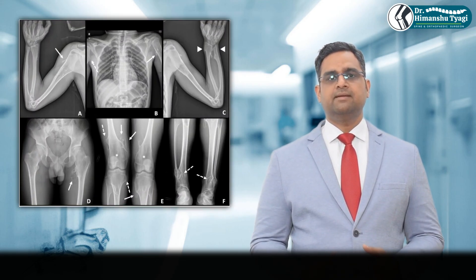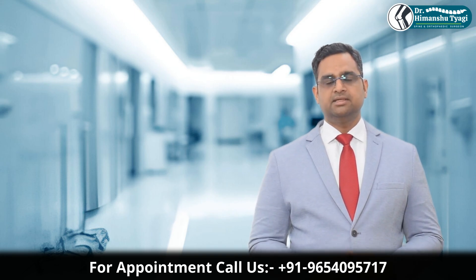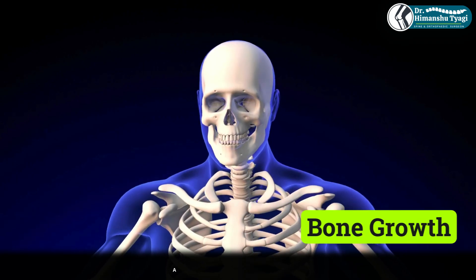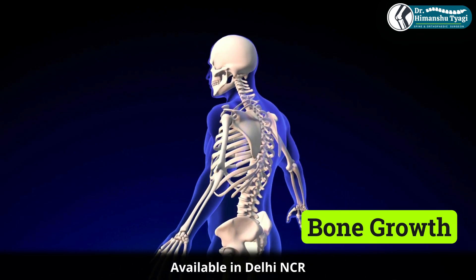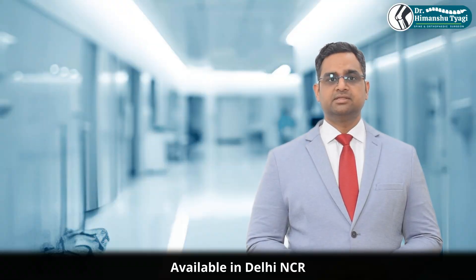So why does it happen? The exact cause isn't always known in solitary cases. In MHE, it's due to a genetic mutation, usually inherited from a parent. It often arises during the period of bone growth and usually stops growing once the child reaches skeletal maturity. It's not caused by injury, diet, or infection, and in most cases it's discovered by chance.